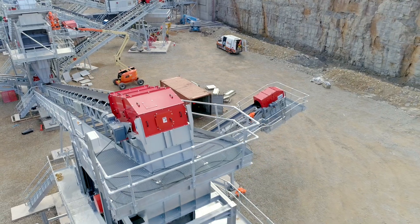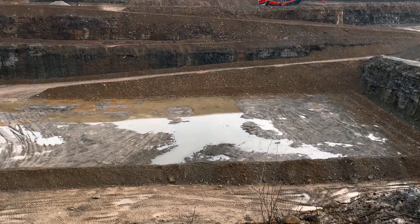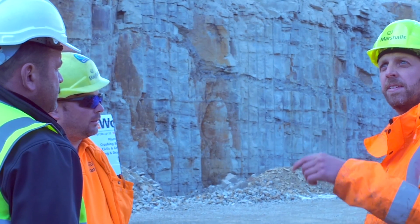My name's Mark Beaudel. I work for Sandvik Mining and Rock Technology. I'm the Sales Manager for Crushing and Screening in England and Wales. I've been involved with the Marshalls project from the inception. The project team of Ian Manley, John Sully, and Andy Bradley were a pleasure to work with — very precise in their requirements for this major investment for the Marshalls group.